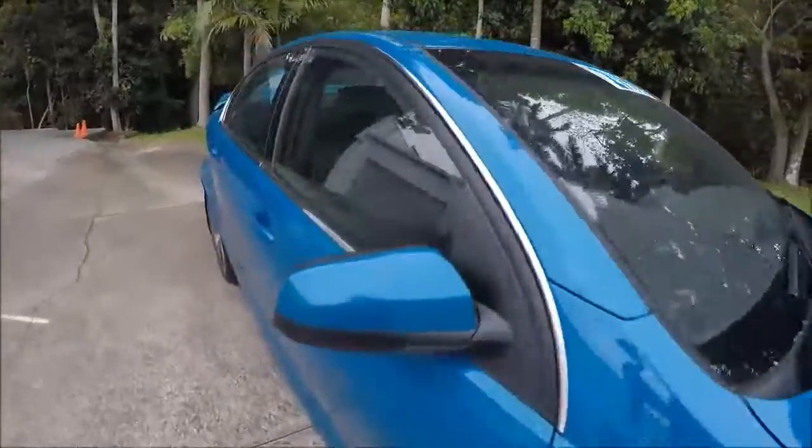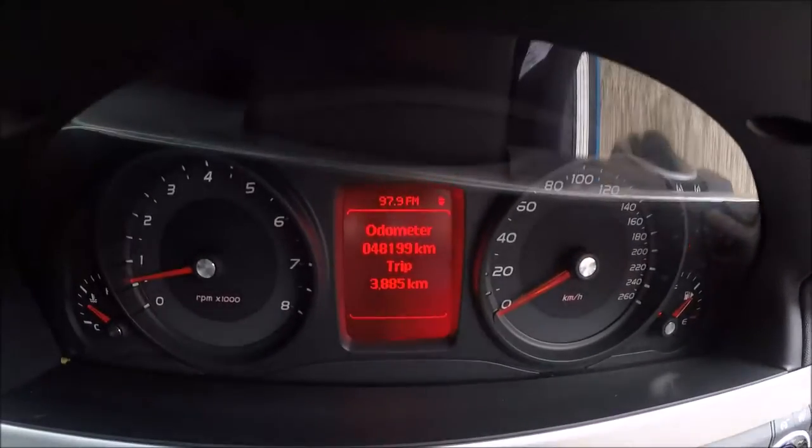The SV6 also has very minimal kilometres — currently 48,199. You can probably see it just there.